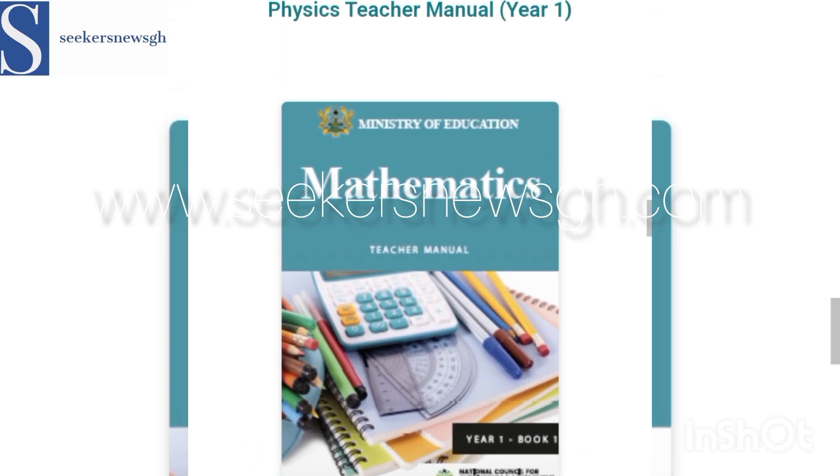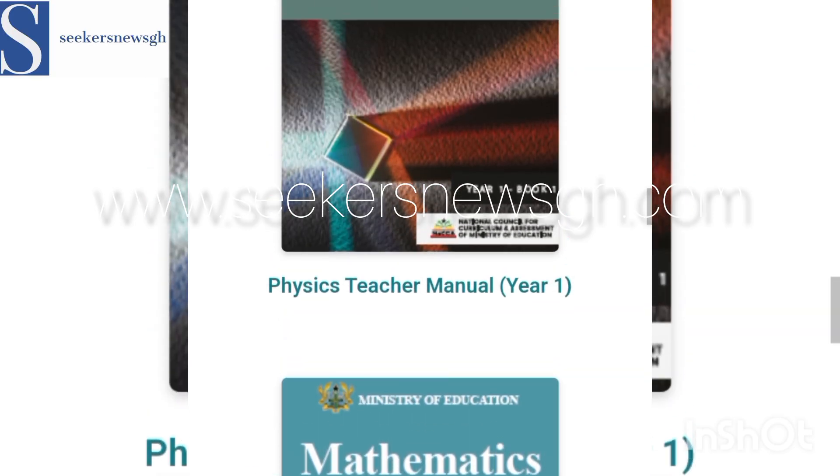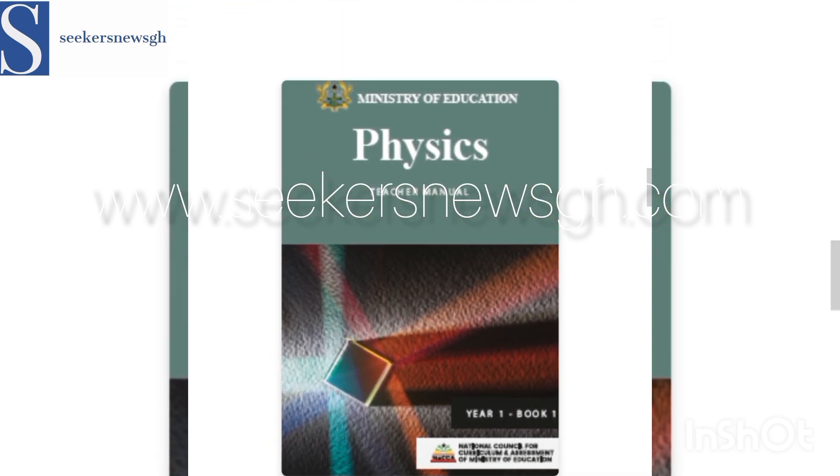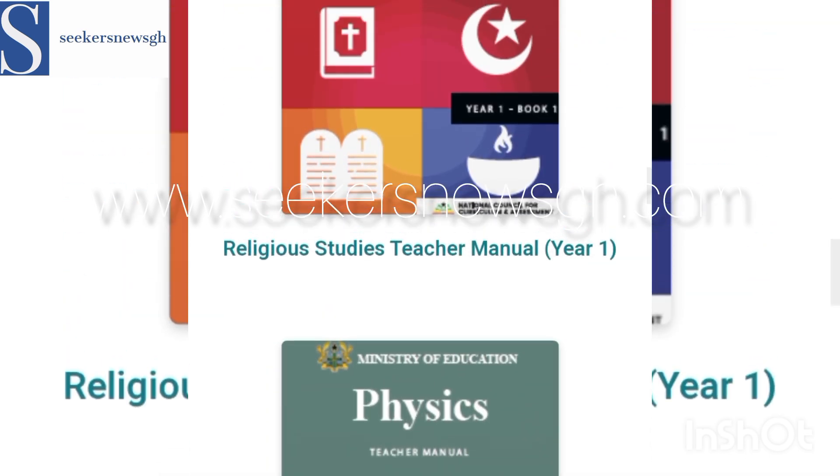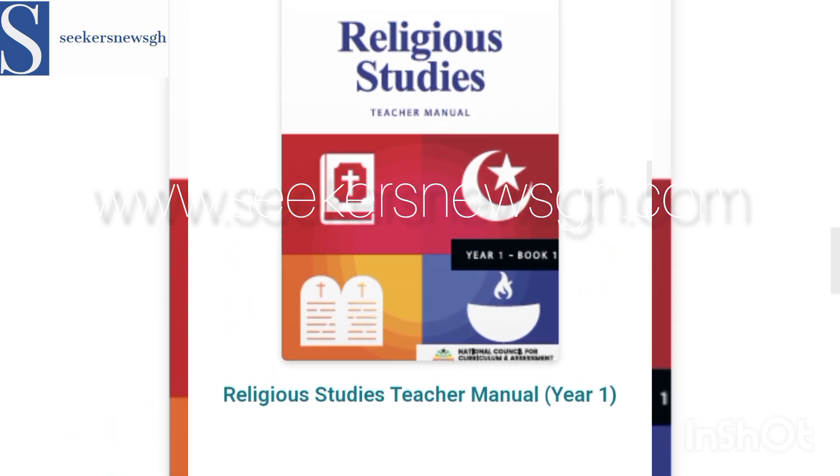Then we have Mathematics. Then Physics — that's the Physics book. And Religious Studies — that's Religious Studies.